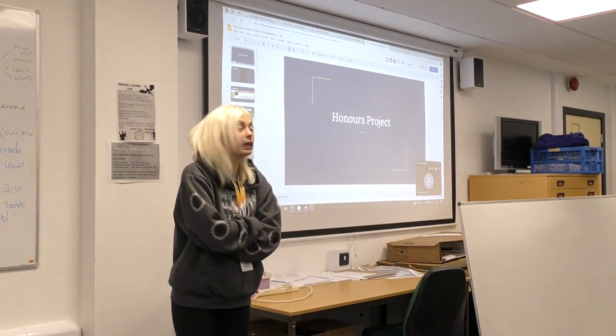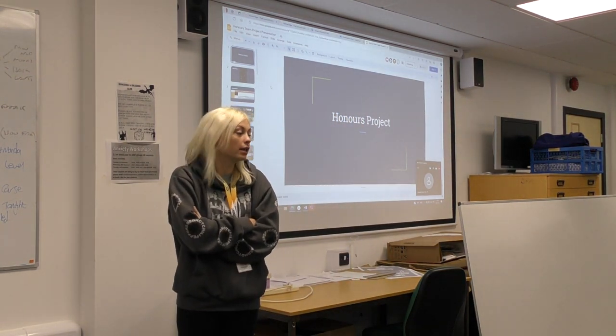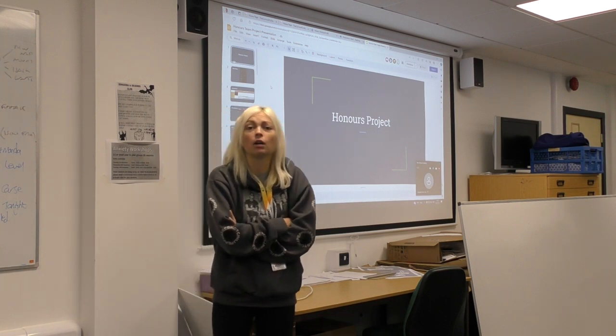I'm Chloe and I've been doing the world building team, basically environmental arts.